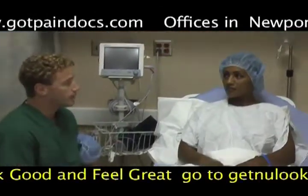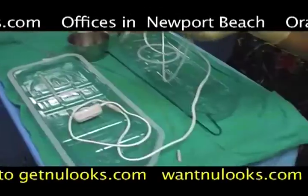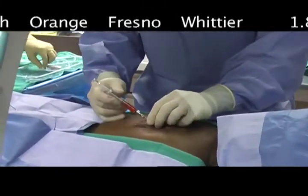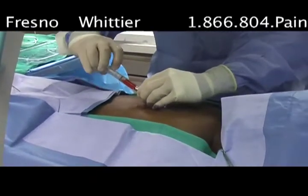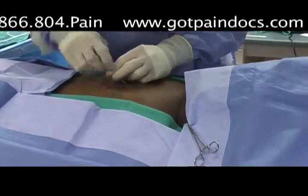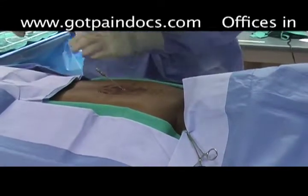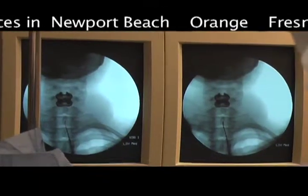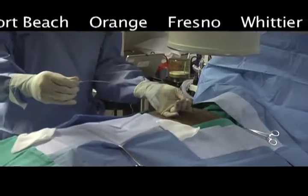It's very important that we communicate with each other in the operating room. Once Dr. Petralia gets the leads in place, once I turn on the stimulation, we need to make sure that you're getting the tingling sensation from the stimulation in all of your pain areas.